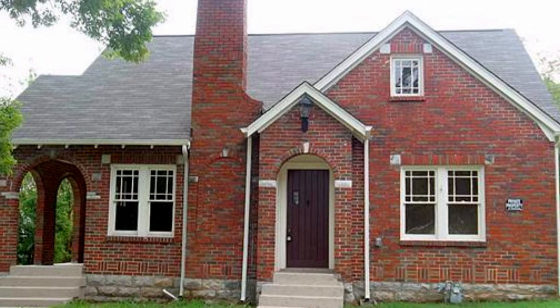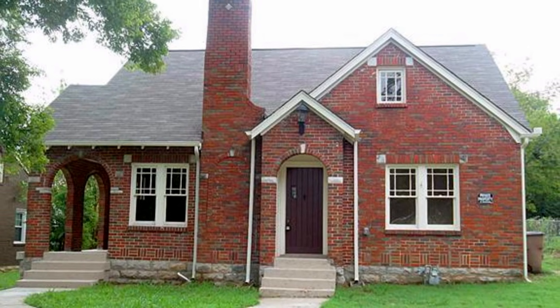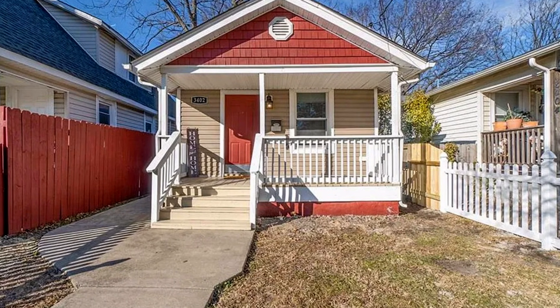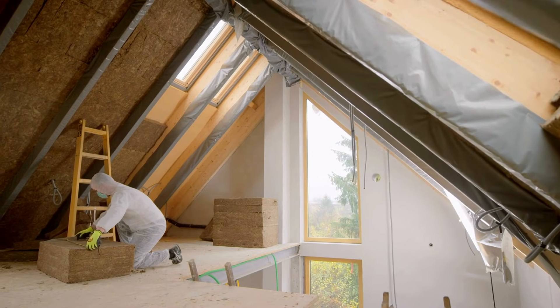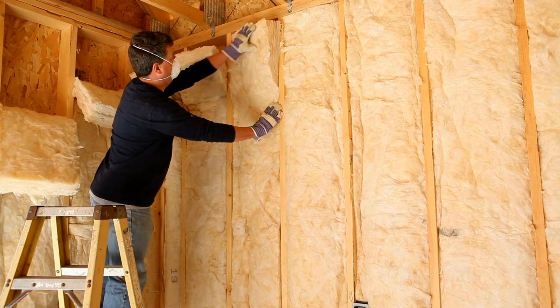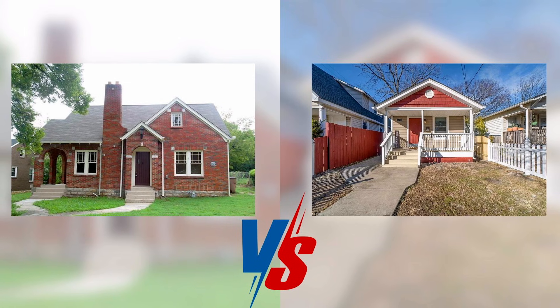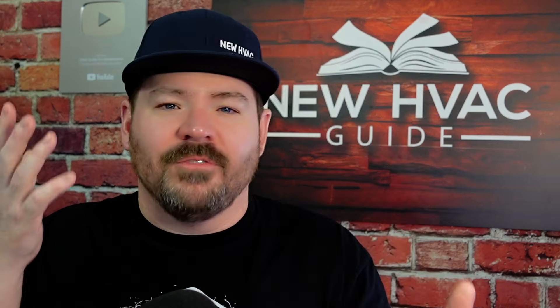No house was built in the same year, has the same insulation, the same envelope, windows, R-values, or construction details. No two homes are the same. The analogy I always use: a thousand square foot house built in 1930 — old brick, historic, no insulation, single pane windows — versus a thousand square foot house built today with modern codes, tighter construction, and better insulation. They are very different houses with very different load calculations and ventilation requirements.